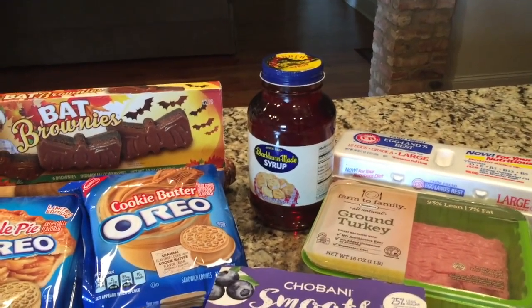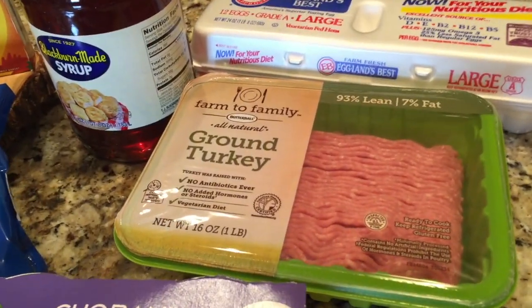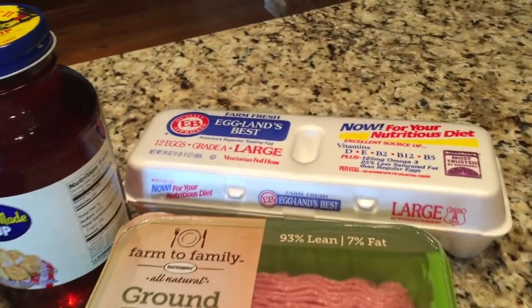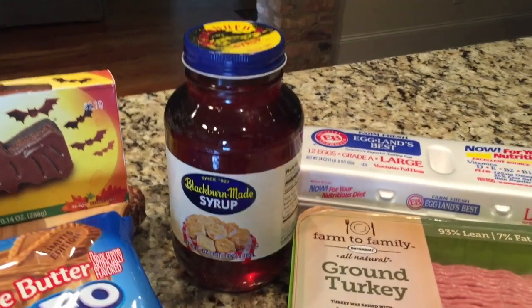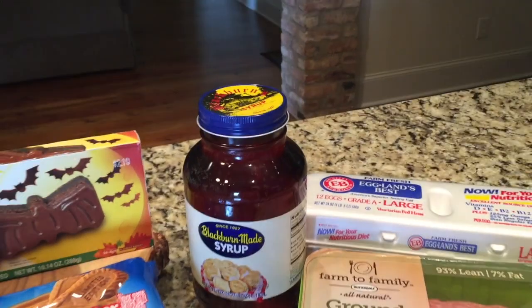A few things were splurges and a few things were totally unplanned. Starting with the cold stuff — I got the kind of turkey that I like to buy; I used to get it at Sam's but they no longer carry it, so that'll go right in the freezer. We were low on eggs and I forgot to buy them at Kroger. I also got the only kind of syrup my husband likes on biscuits, and it's a lot cheaper at Walmart than at my Kroger.